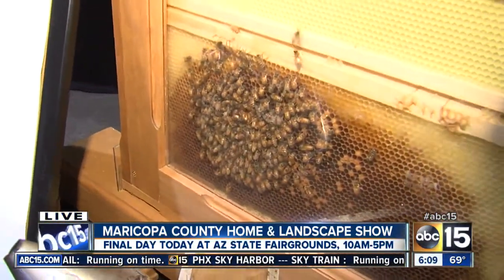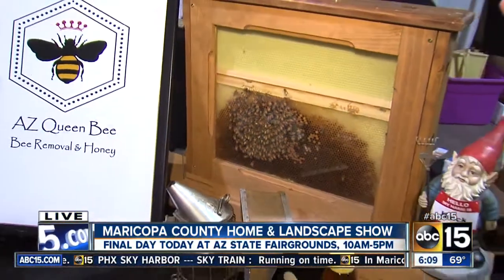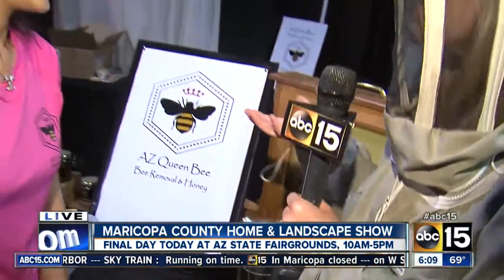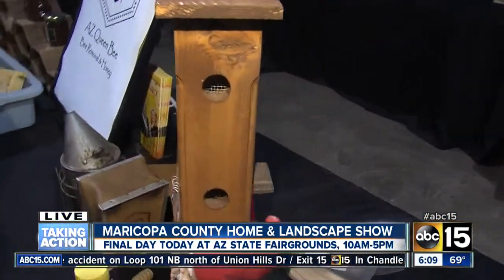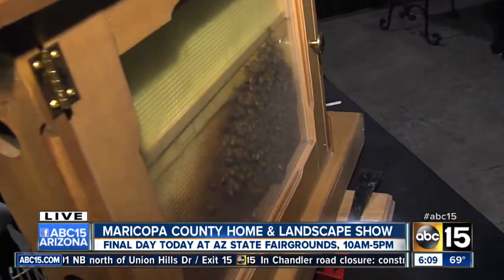You work with bees — anything and everything that has to do with bees and honey. Tell me a little bit about what services you do and what you offer. As AZ Queen Bee, I am a beekeeper. I beekeep for the Boulders Resort and the Butterfly Wonderland. I have my own bee hives, I give school presentations, and I do live bee removal. I also sell honey and beautiful beeswax products.